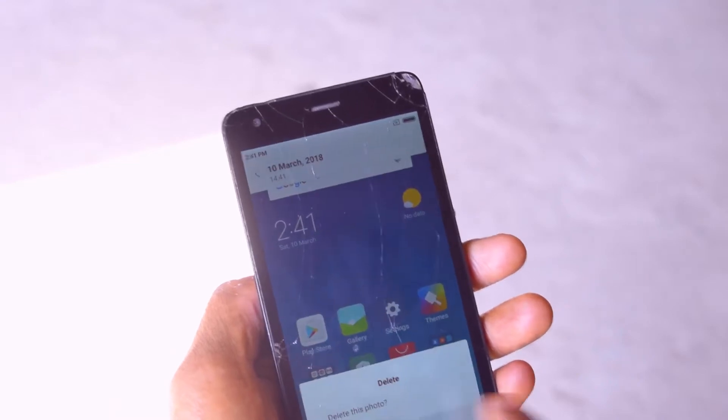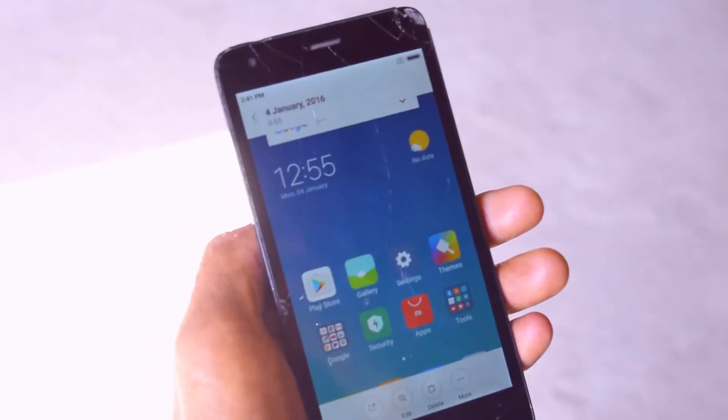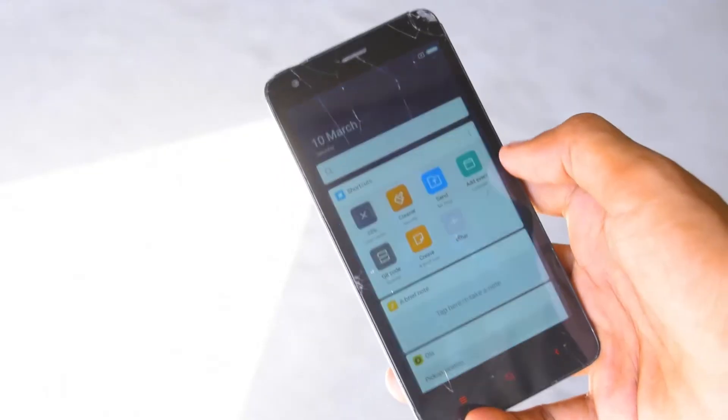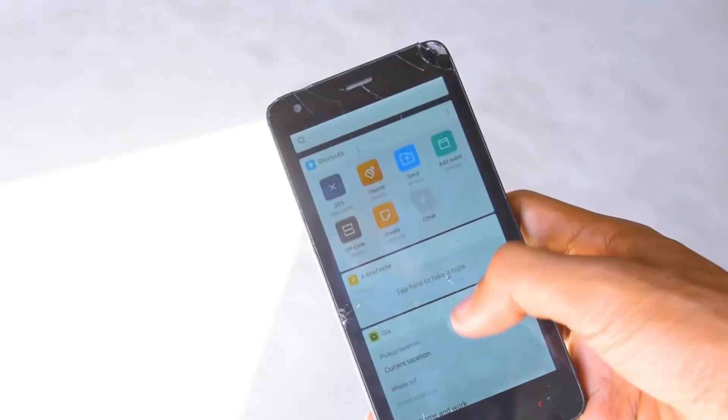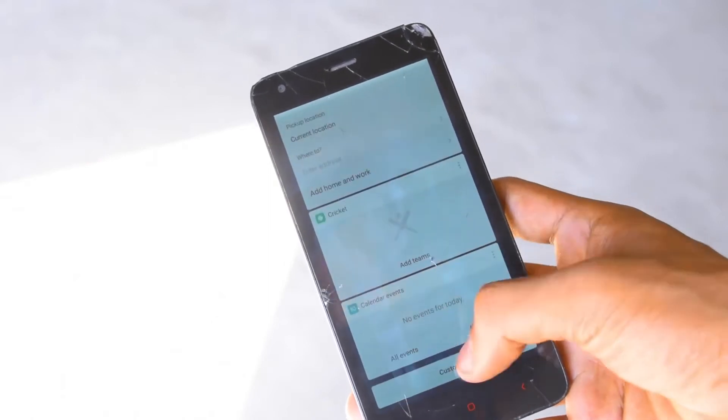This is a ROM and in this ROM we get a lot of features. MIUI is a ROM that gives us great features first. Xiaomi has added a task list in which you can customize your shortcuts, brief notes, and more if you want to.